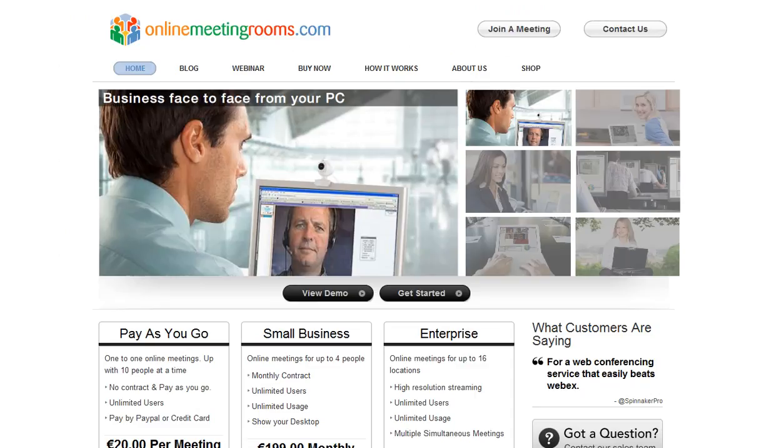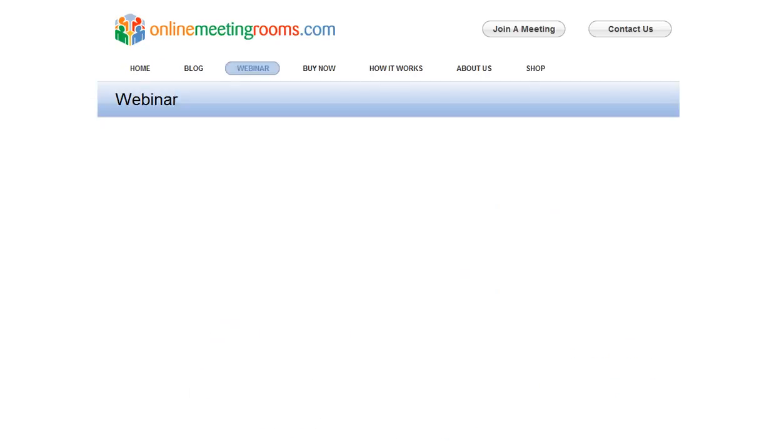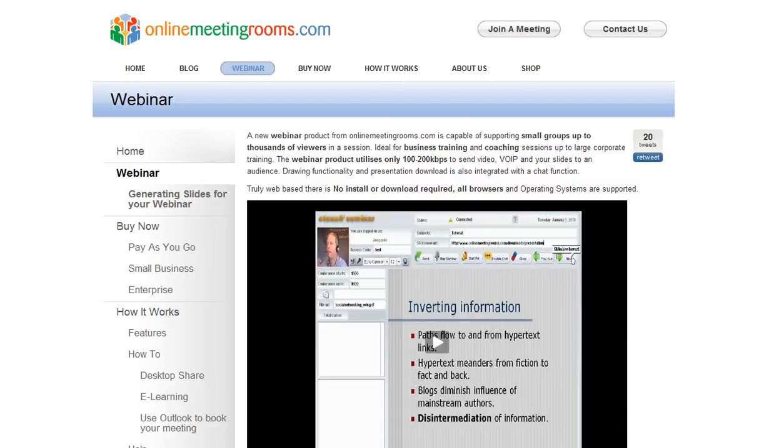The service is from an organisation called OnlineMeetingRooms.com. One of their founders is based here in Ireland and his name is Joe Guard, and they have a terrific number of services. I was looking at this particular one and we'll go and see just behind the scenes what it's like and how simple it is to use. They have different pricing and packages depending on how long you want to license for and how many people.